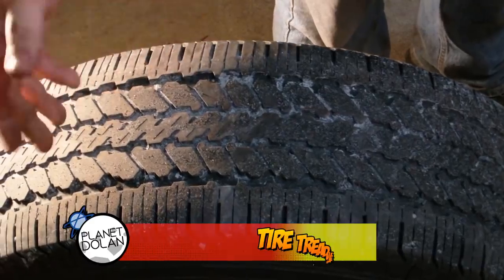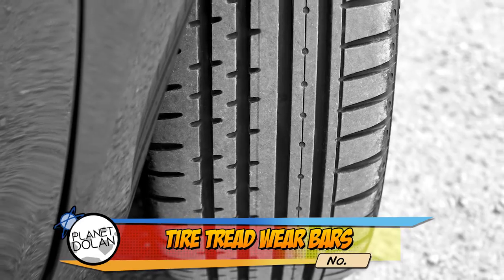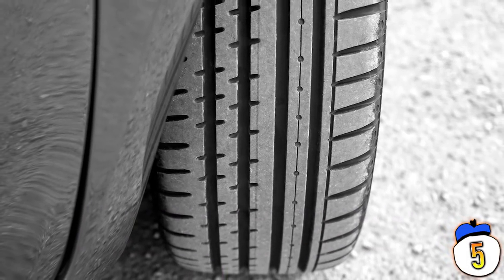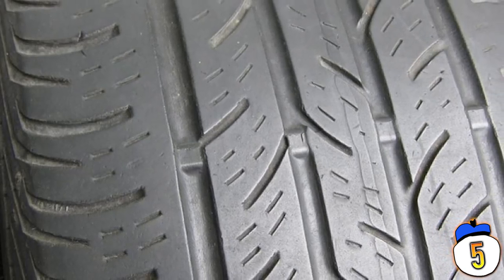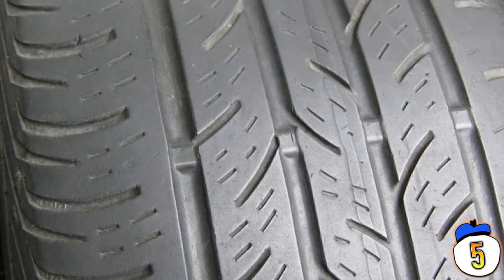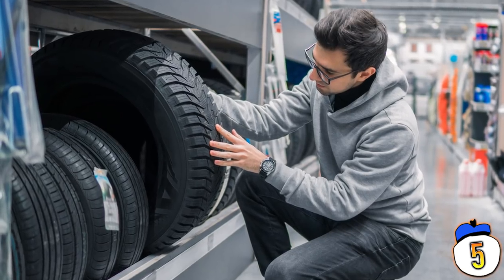Number 5 – Tire Wear Bars. This is something you've probably never noticed if you don't spend time looking at car tires, but those tires have a way of telling you when they're starting to wear down and need to be replaced. When the tread on those tires starts to run low, you'll start to see wear bars appear as horizontal lines running across the grooves in the tread. If you see more than a couple of these in your tires, it might be time to think about getting some new tires.